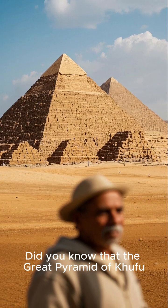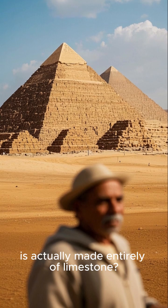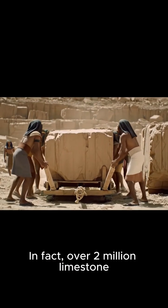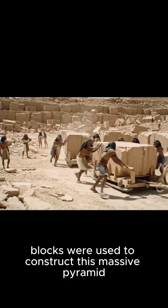Did you know that the Great Pyramid of Khufu, one of the ancient world's seven wonders, is actually made entirely of limestone? In fact, over two million limestone blocks were used to construct this massive pyramid.